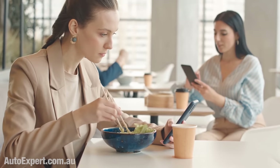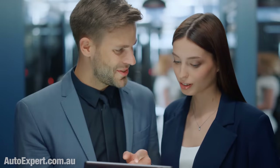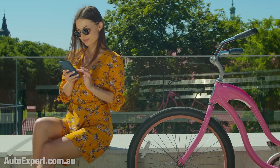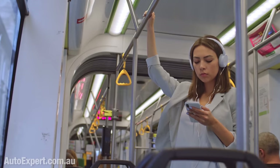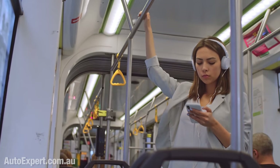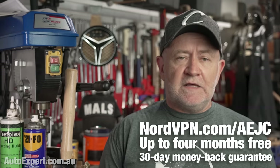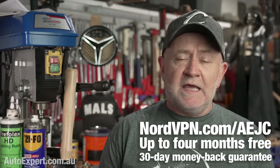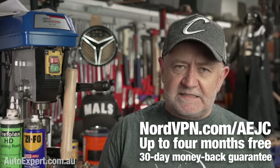NordVPN is the fastest VPN on the planet and it only costs about as much as a cup of coffee every month to keep your data, your identity, and your devices secure. You'll be browsing online, shopping, listening to your favourite podcasts, and streaming video in complete privacy — and that includes plugging the holes in dodgy public Wi-Fi if you are connected remotely while travelling. Go to nordvpn.com/AEJC now to get much safer online and enjoy those extra months of free NordVPN subscription time. It's totally risk-free with Nord's 30-day money-back guarantee. Link in the description. Thank you to Nord for sponsoring this episode.